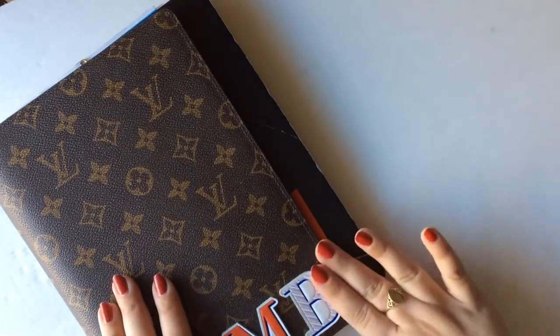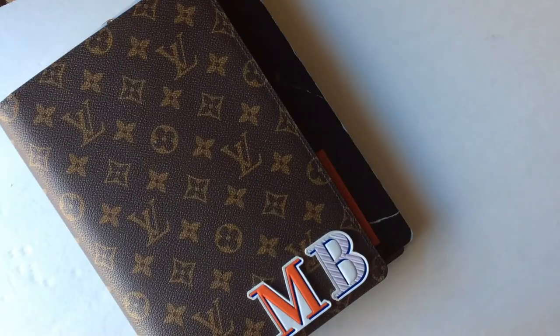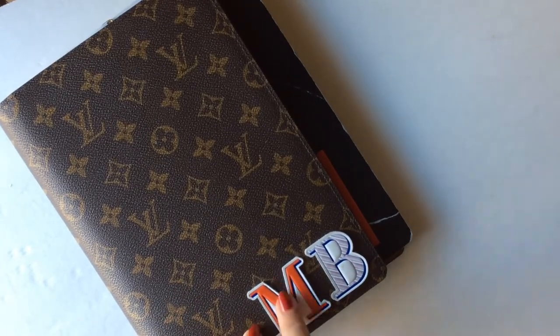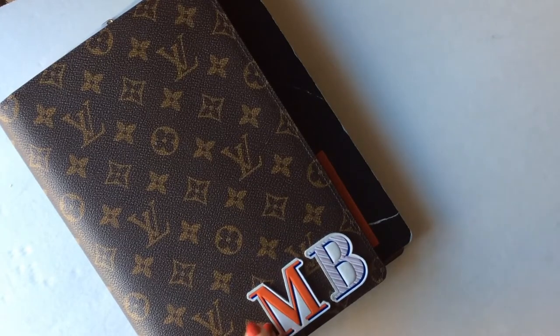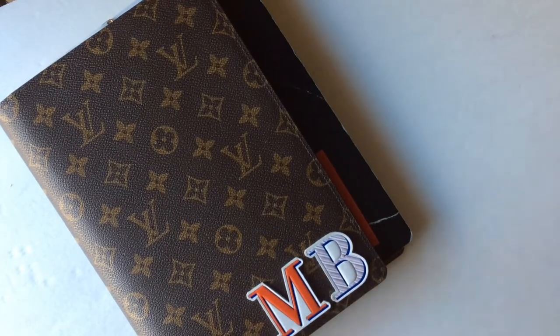Absolutely beautiful, super chic. And obviously a wonderful gift option because then the person that receives it can personalize the insides to whatever their organization system is, but they still have a gorgeous cover on the outside. I just customized this with some leather stickers — check my LA vlogs and I talk about those in one of them.